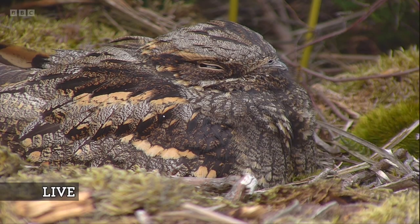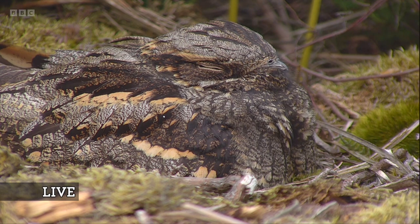Look at that! Oh my goodness me. It's absolutely extraordinary. This is the female sat on the nest, live. Look at the vermicular plumage — so, so beautiful and excellent camouflage.